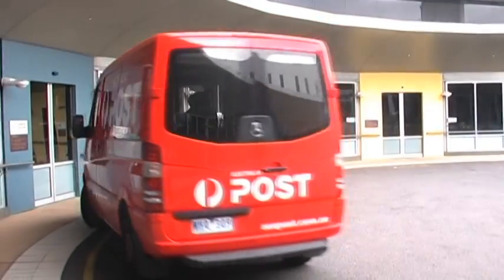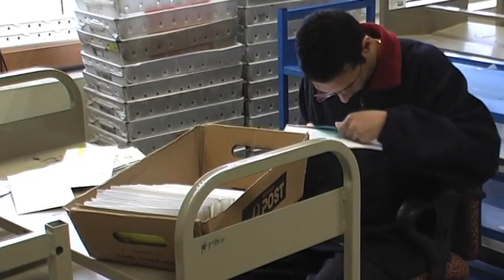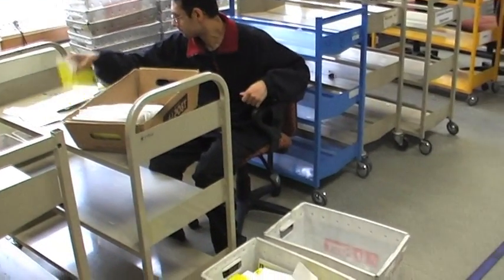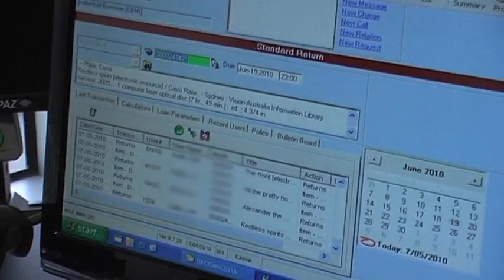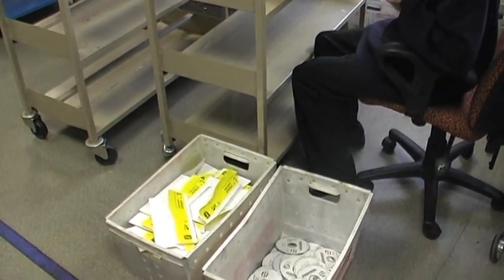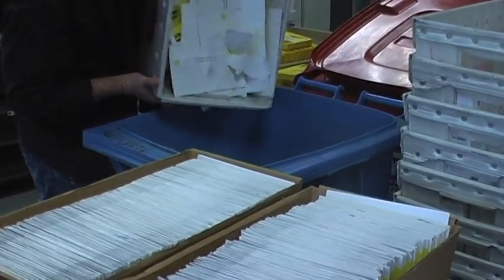Each day, Australia Post will return up to 4,000 DAISY CDs to the Vision Australia iAccess library. On their return, the CDs are removed from the mailer and have their unique barcodes re-scanned. This completes the cycle by telling the library management system that the disc has been returned and a new title can be sent. All returned discs are recycled. The paper envelopes, made from recycled paper in the first place, are also recycled again.